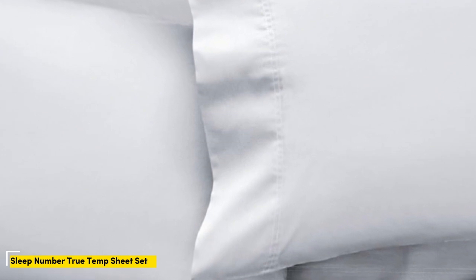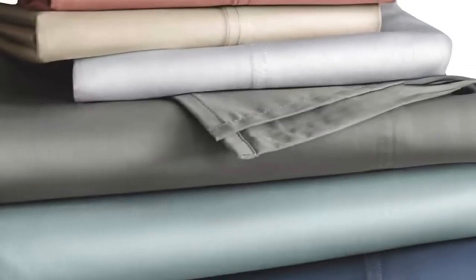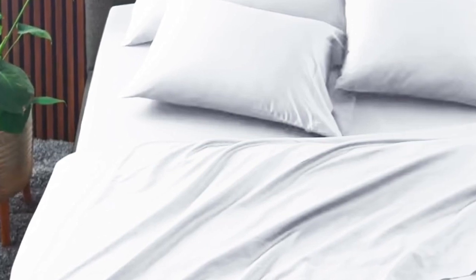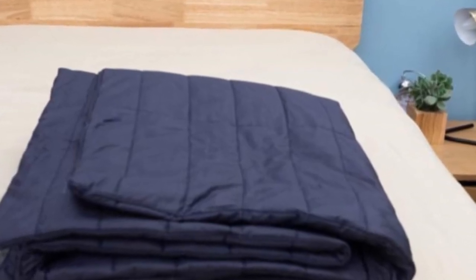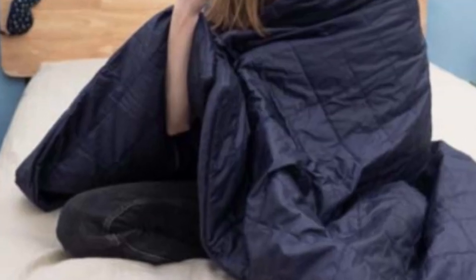Number 4. Who is it for? The Sleep Number True Temp sheets are specifically designed to hug your mattress tightly. You shouldn't worry about this set slipping off your mattress if you toss and turn at night. These sheets wouldn't be on this roundup if they weren't cooling — the key feature is the 37.5 active particle technology. These sheets will continually adapt to your body temperature as the night goes on. Made of a blend of cotton, polyester, and spandex, these sheets should feel crisp, with a bit of stretch to help you stay comfortable and let airflow through.